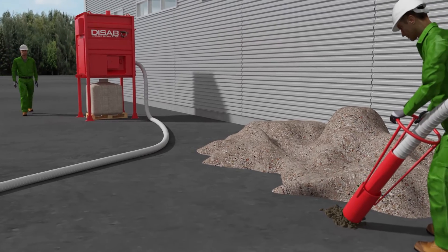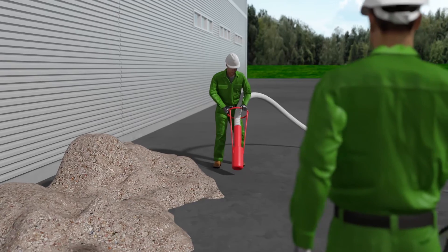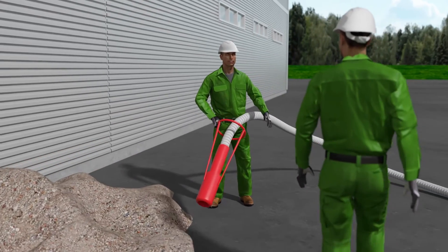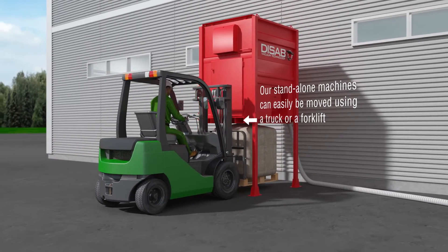The stand-alone cleaning machines are designed with different suction powers and discharge options for managing different sorts of materials. They connect directly to a piping system but can also run by themselves, and can easily be moved by using a truck or a forklift.